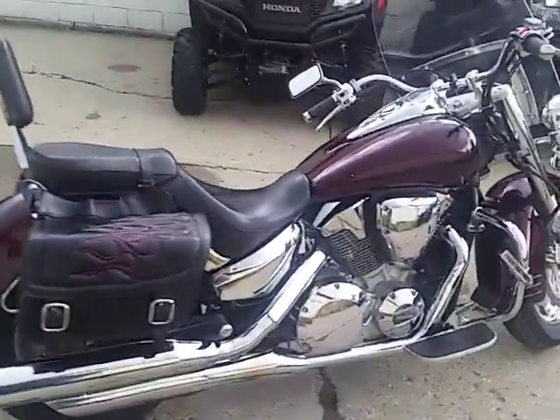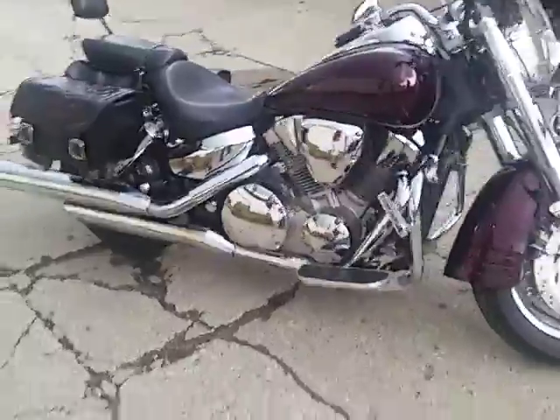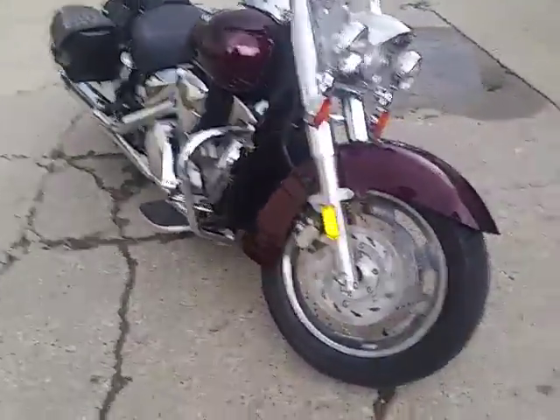It's got saddlebag, windshield, backrest, crash bars, polished wheels — they're good looking, too. Tons of chrome, inspected certified, includes a six-month warranty.